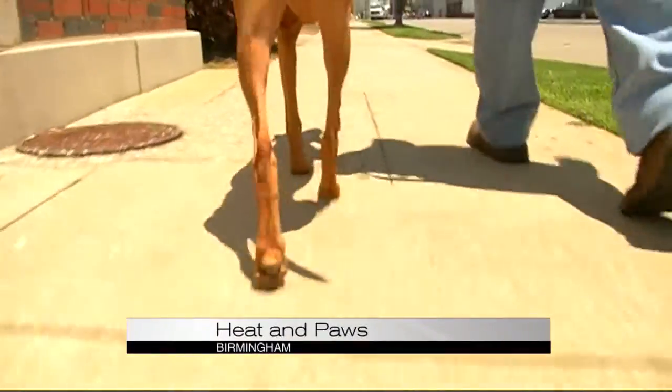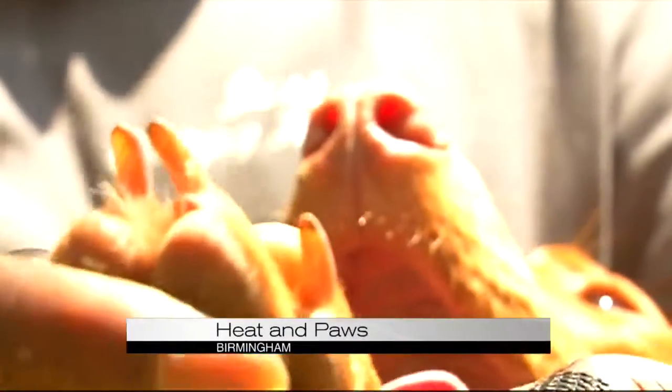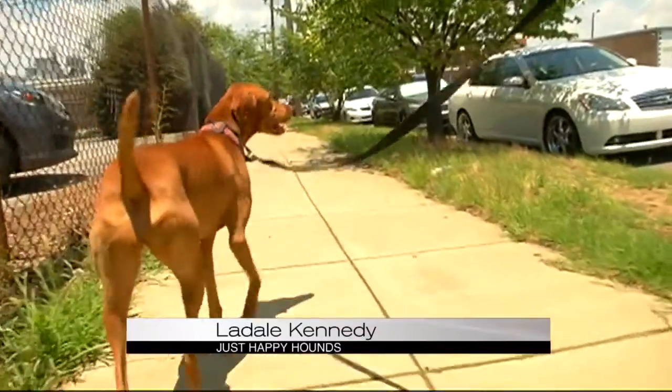We took a walk with dog trainer Liddell Kennedy. You've heard about walking a mile in someone else's shoes, but what about in a pet's paws? The pads are where the dogs' sweat glands are actually at. They don't have any sweat glands on the rest of their bodies, so they expel the heat by panting.